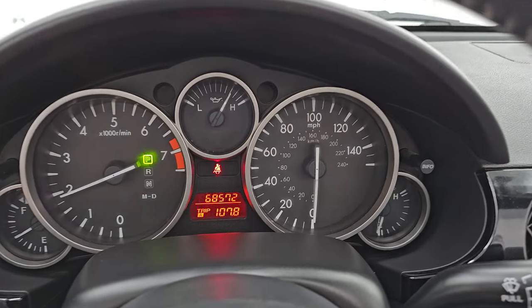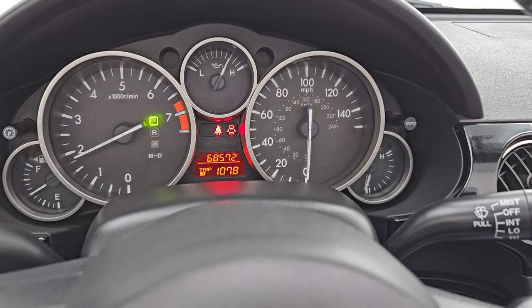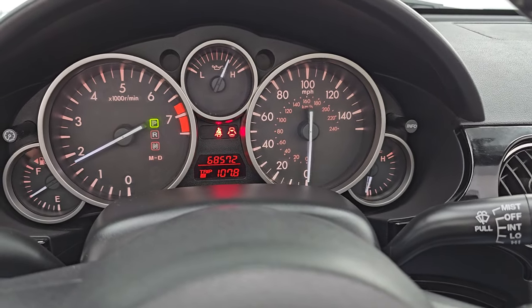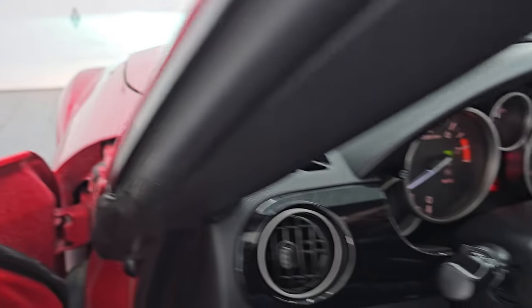It starts right up — no check engine lights or anything like that. I'll turn on those lights as well so you can see how bright they are. I do believe they're HIDs.